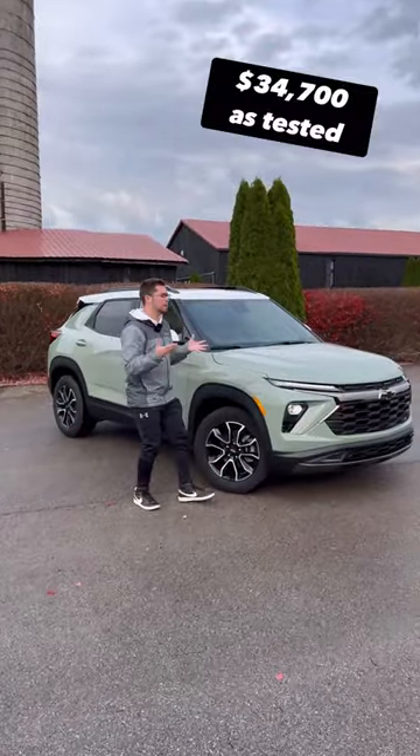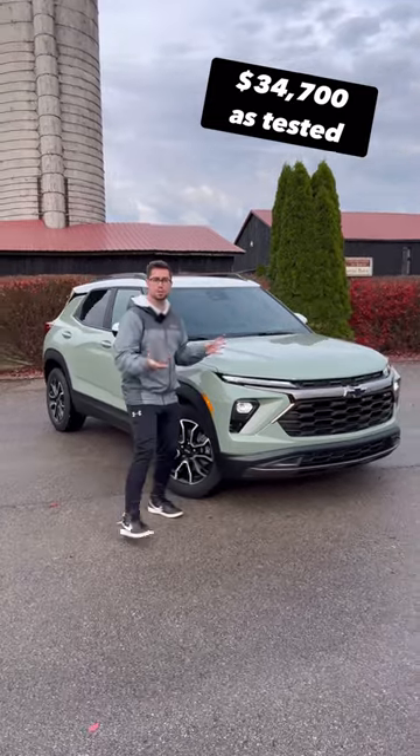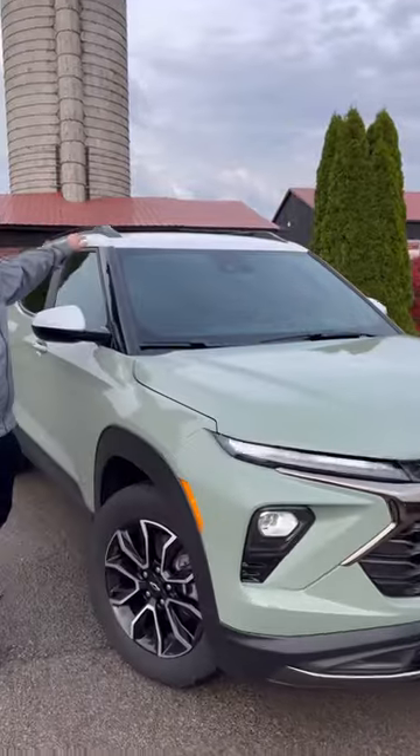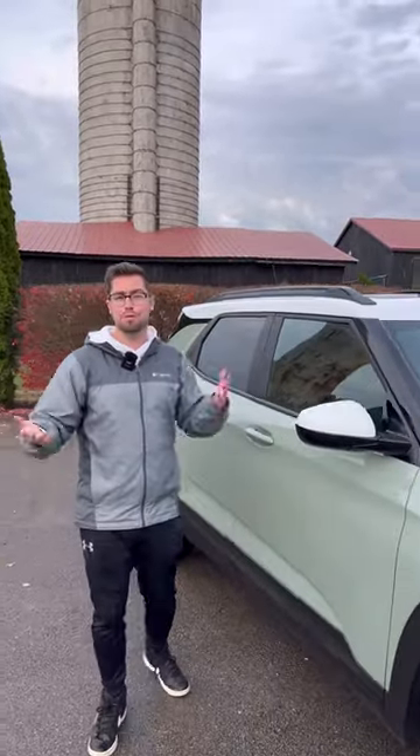Reason one: despite it starting at only about $23,000, you can express yourself with a lot of different versions. For instance, we have a green paint color, we have a white roof, and you can even get a black roof if you want.